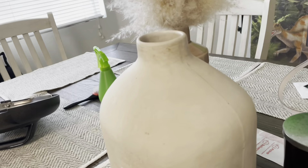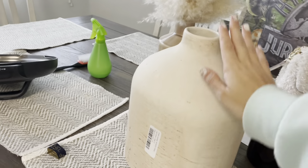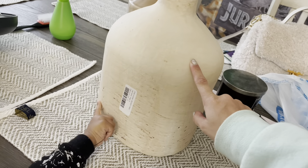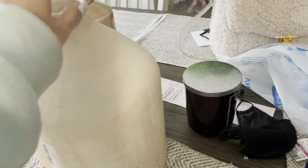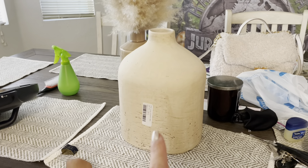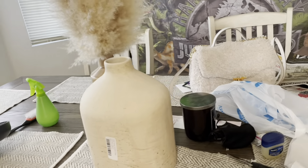I also bought this big vase from Target. I've been wanting it for a few months but it was always out of stock — it's a Hearth and Hand vase. I had a plan for where to put it. This thing is pretty heavy. I have this entry table right here, and I painted this glass piece myself — I also painted this one.